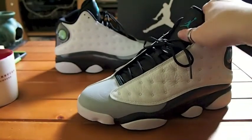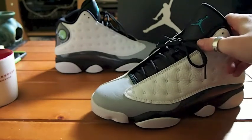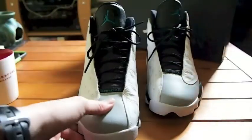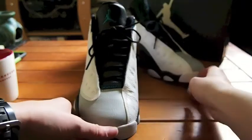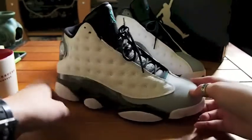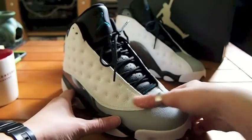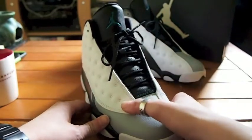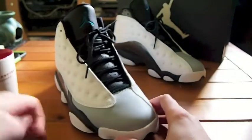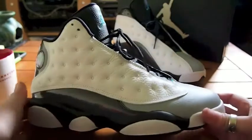I went down half a size on these because my true size was sold out, so I got a size 9. My right foot is bigger than my left foot, so if I'm gonna have any problems it'll be on my right foot. In these, the length is perfectly fine, but I get a bit of stiffness around this area — the cut here kind of presses on my foot when it's in the shoe. Anyone who knows me knows I have a skinny, flat foot, so that's a bit weird.